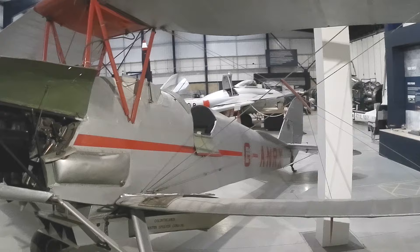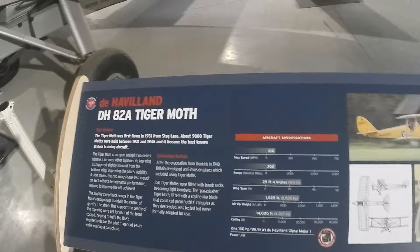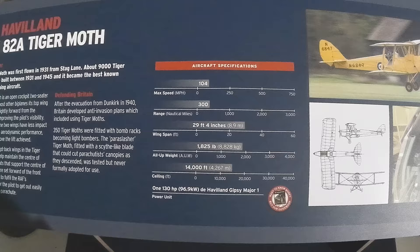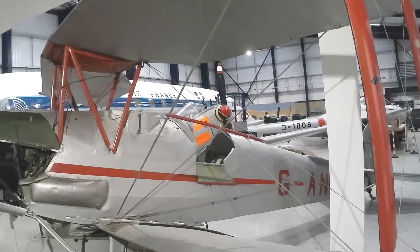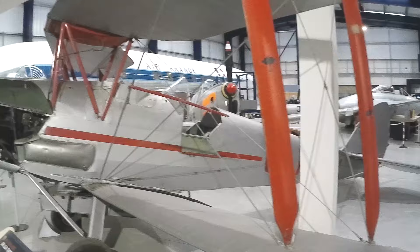Here we have one of the most successful planes de Havilland ever made: the DH-82 Tiger Moth. Between 1932 and 1959, the Tiger Moth was the RAF's primary trainer aircraft. All new pilots got their flying feet in one of these.